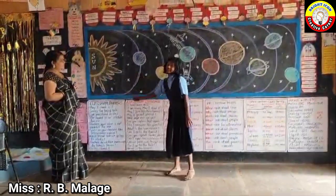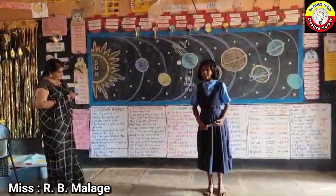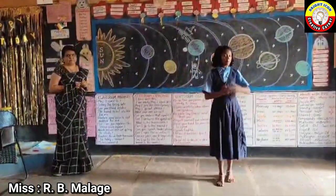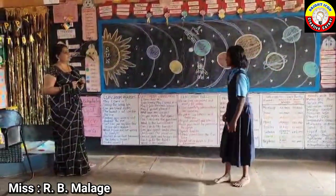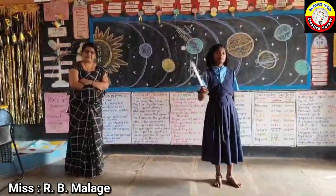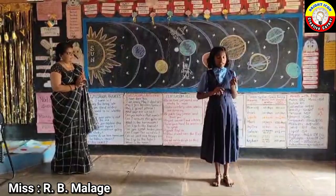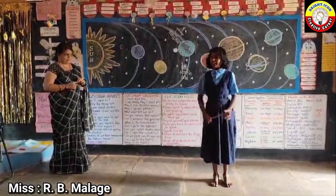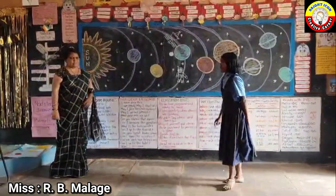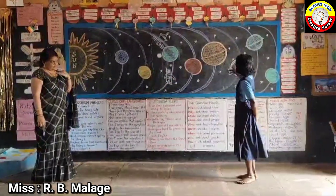Sun is a star. The smallest planet is Mercury. The brightest planet is Venus. Only planet that has life is Earth. The red color planet is Mars. The biggest planet is Jupiter.